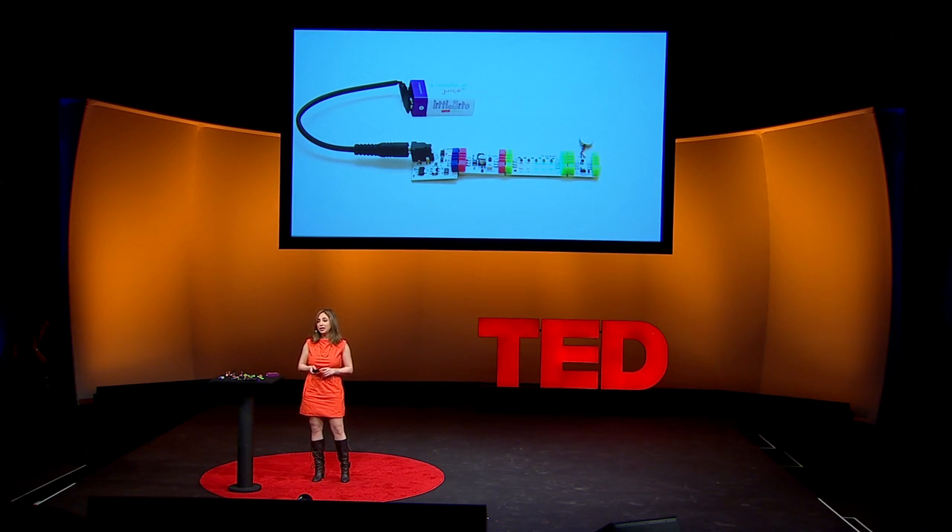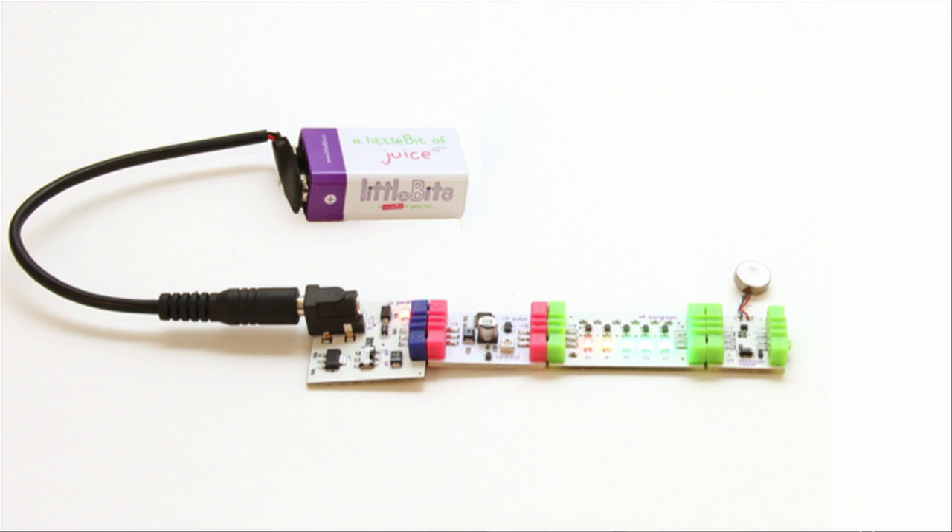Eight years ago, when I was at the Media Lab, I started exploring this idea of how to put the power of engineers in the hands of artists and designers. A few years ago, I started developing littleBits. Let me show you how they work.